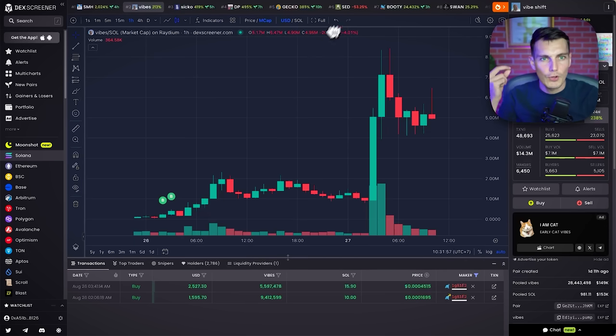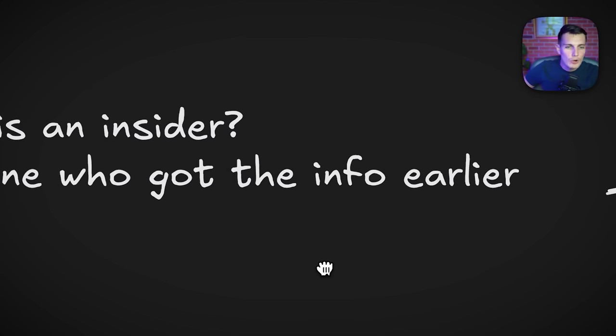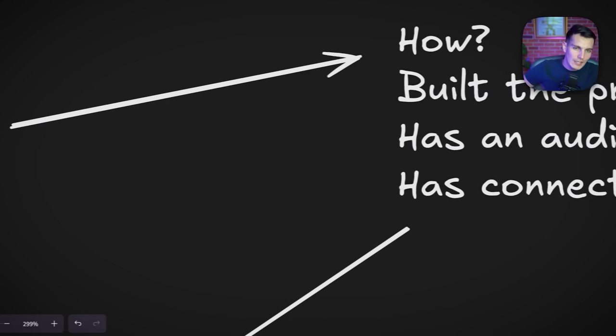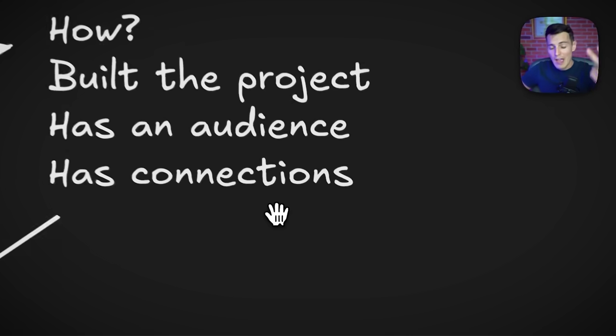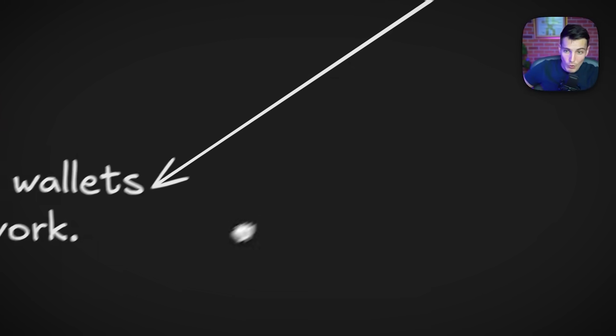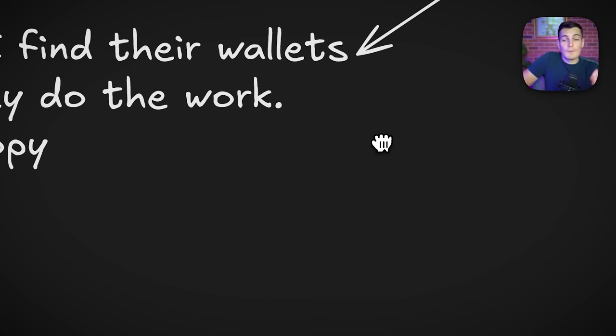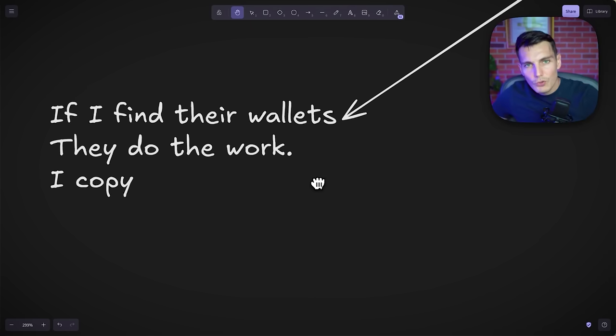It's important to understand first what an insider is — it's just someone who got the information earlier. They got that information either because they built the project, they have an audience, or they have connections. Those are the three ways. And when we know this, if we find their wallet, they do the work and we can copy them.